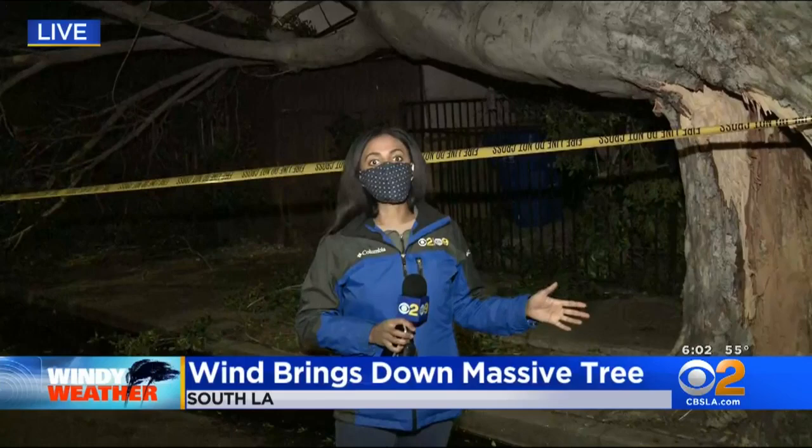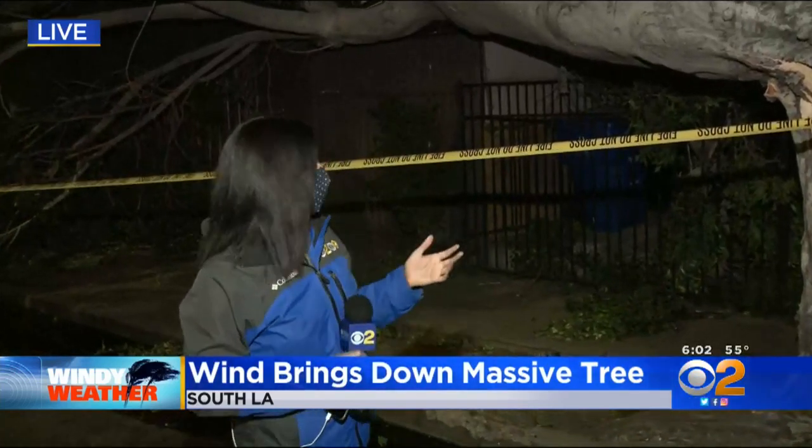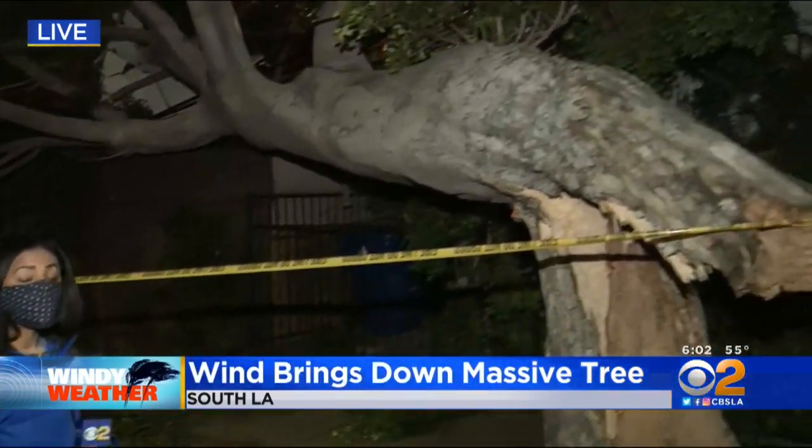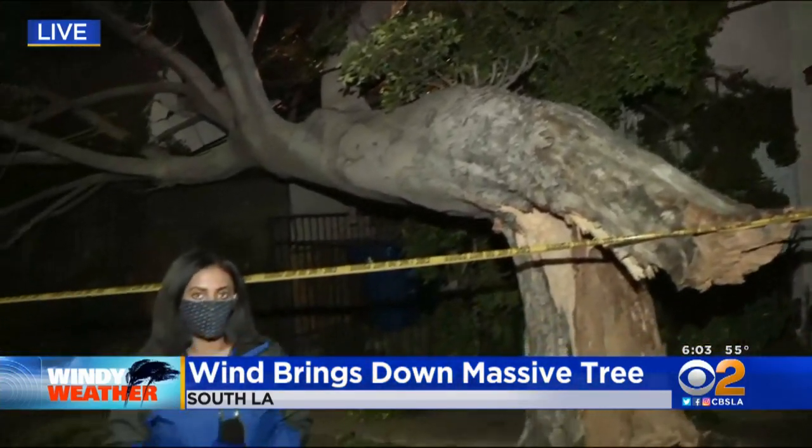So as big as this tree is, the good thing is there wasn't any structural damage. This building — LADWP says — is sound, so there's no need to worry about that. There were also no injuries. But right now the big thing is getting rid of this tree, and LADWP says they're working on that.